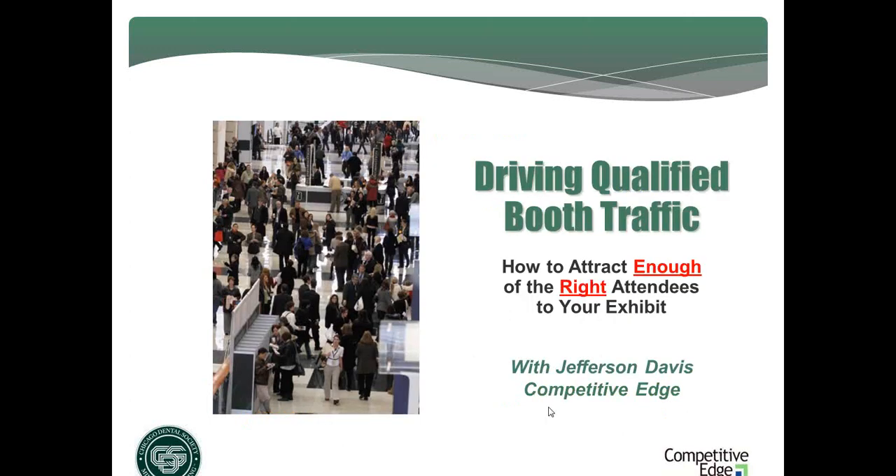Good afternoon, and thank you all for logging into our first-time exhibitor webinar. My name is Lisa Girardi, and I am the director of exhibitor services for the Chicago Dental Society.